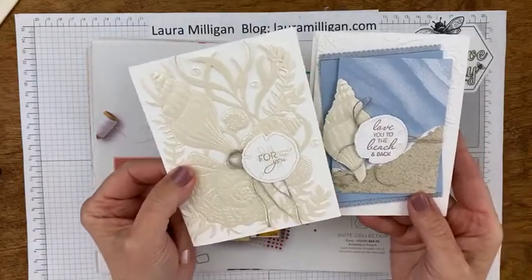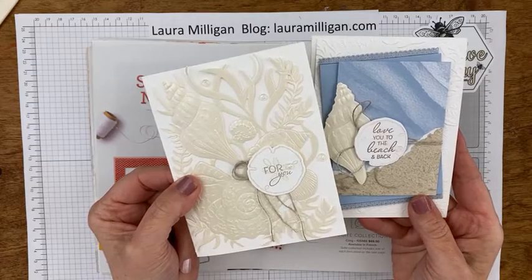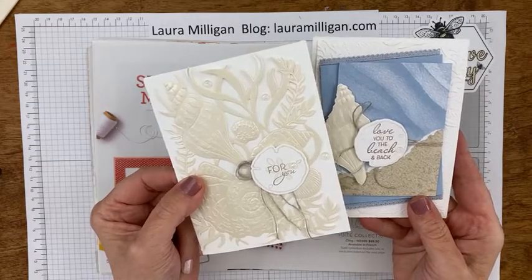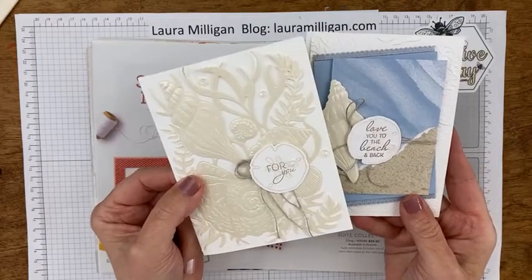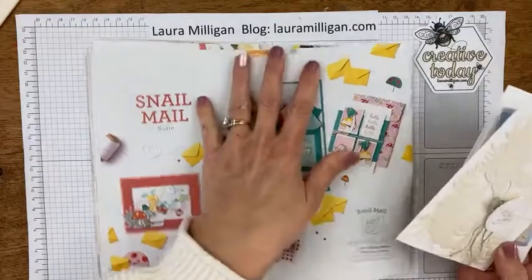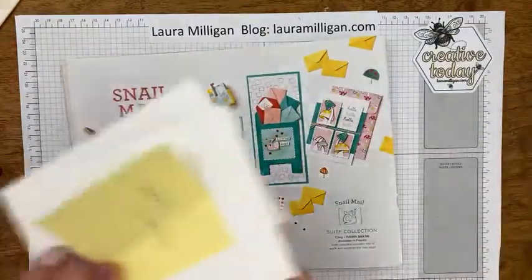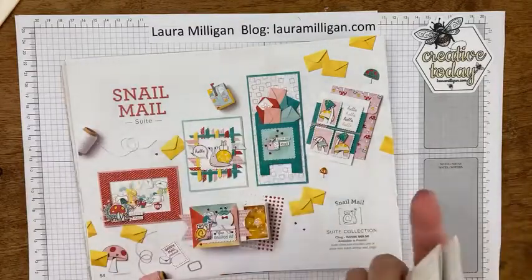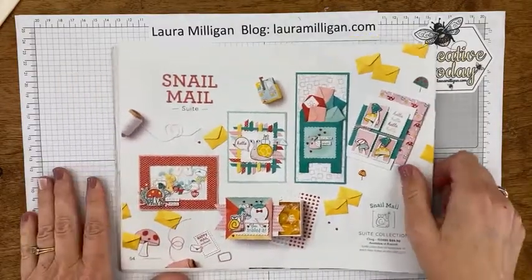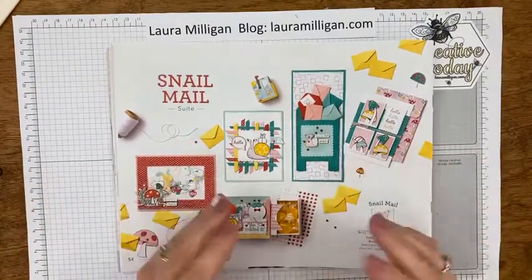I got a lot of really great response from these two cards, and I want to be sure to direct you to my blog, which is lauramilligan.com, because I did share some other things featuring this suite last week on my blog. So be sure to hop over there and check it out. Debbie and Jean, I will be putting these in the mail for you today.